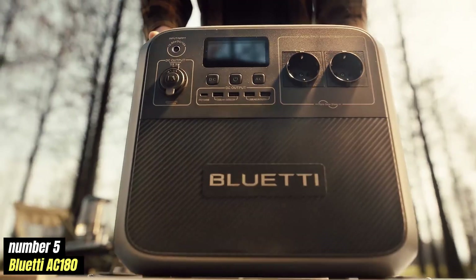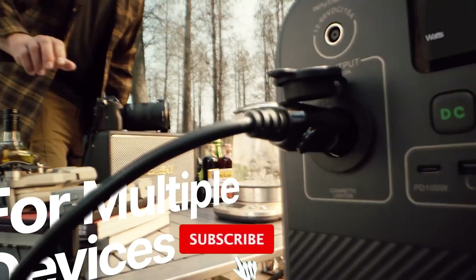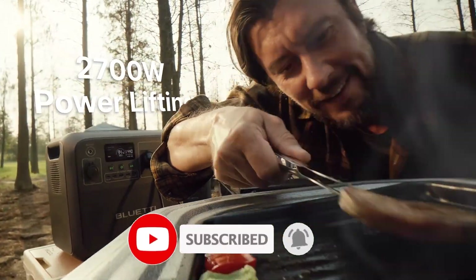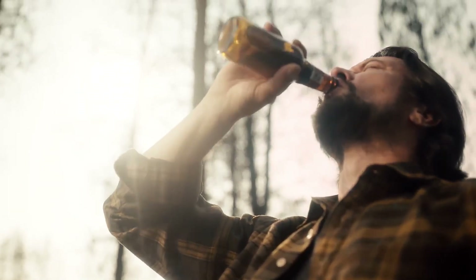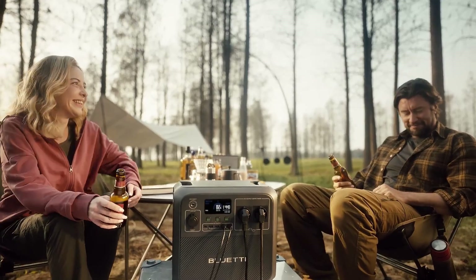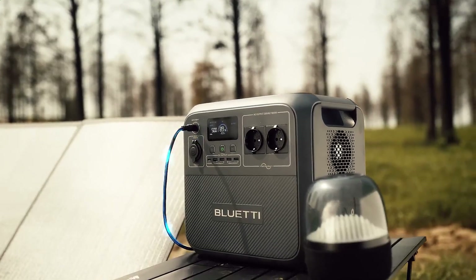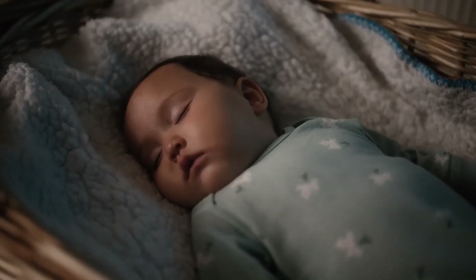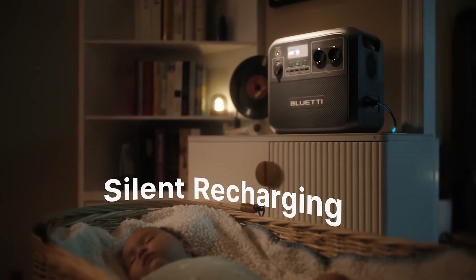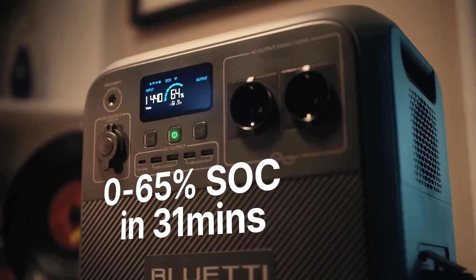Number 5: Bluetti AC180. Fast charging is making waves in the portable power station market, and for good reason. Priced at approximately $699, the AC180 provides 1,800 watts of pure sine wave output, ample power to run essential devices, small appliances, and even power tools. With a capacity of 1,024Wh, it ensures you can stay powered up during camping trips, tailgating events, or unexpected power outages.